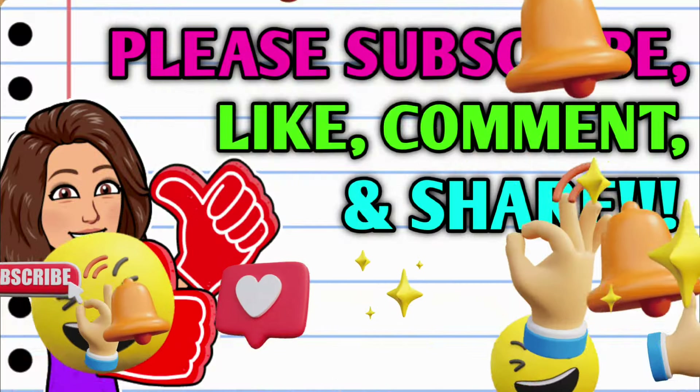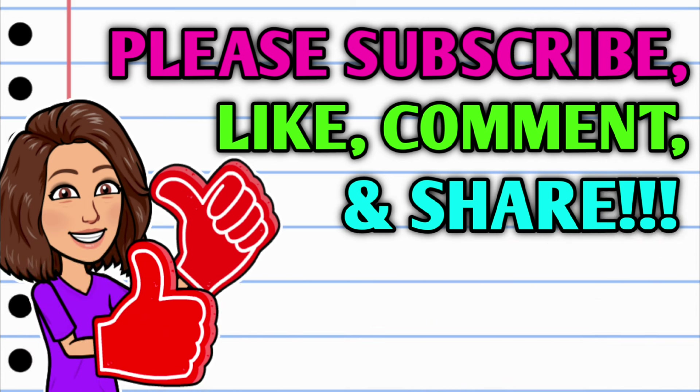Before we get started, if you haven't already subscribed, I don't know what you're waiting on. Go ahead and hit that subscribe button right down below this video, and while you're at it, hit that thumbs up button and leave me a smile down in the comment section below, because those are two quick, easy, and free ways that y'all can help support this channel. Then take a second to share the video.